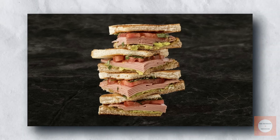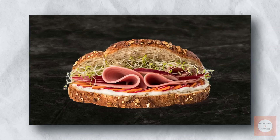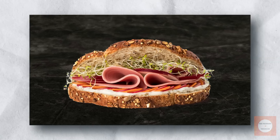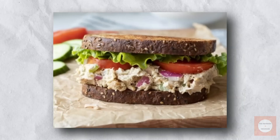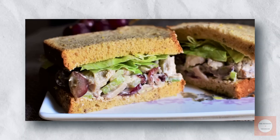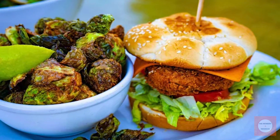It provided a welcome respite from the often bland and repetitive diet many endured. However, its popularity was tied to scarcity. Once chicken became widely available again, people eagerly returned to authentic poultry sandwiches, relegating the Mock version to culinary history.